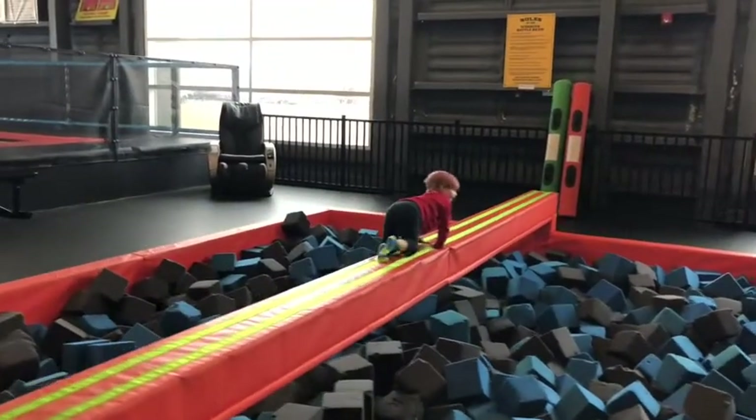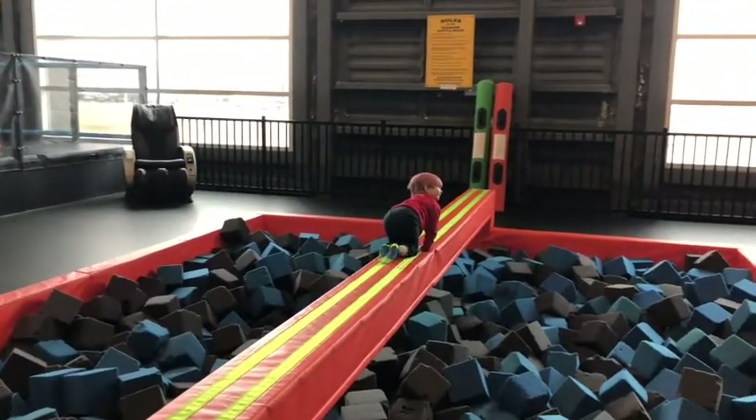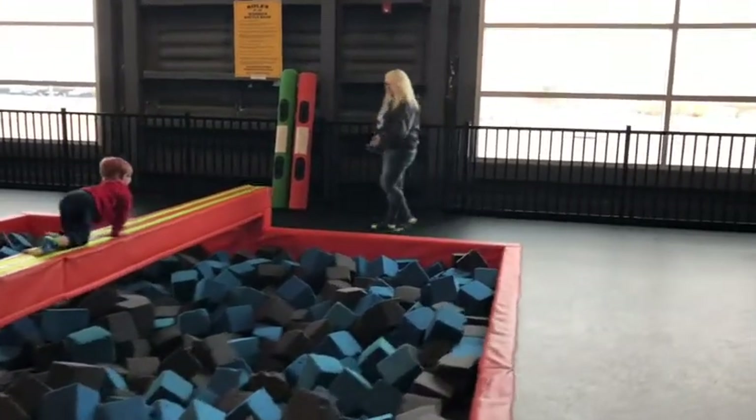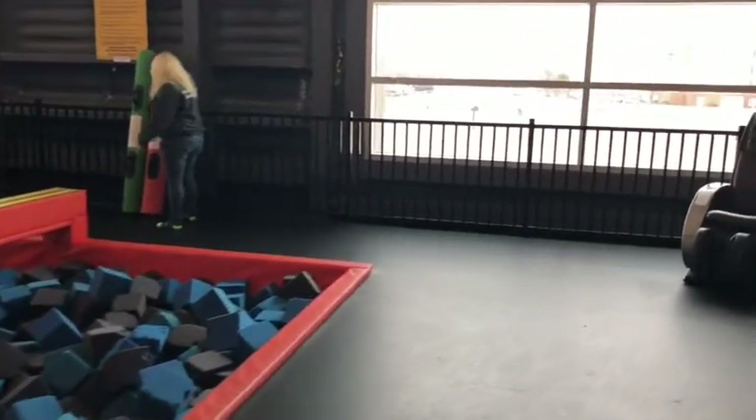Maybe you have a brother or sister that you'd like to fight it out with — you just grab one of those battle beam stick things and duke it out. They're pillowy soft.